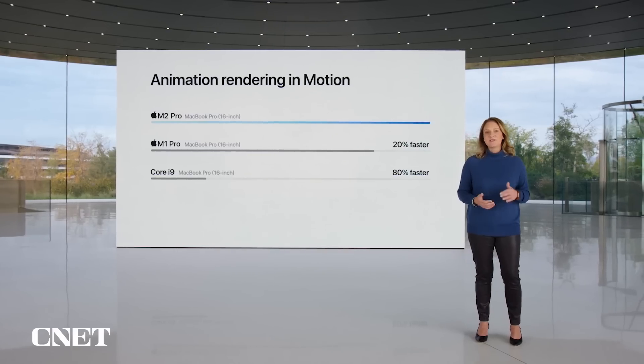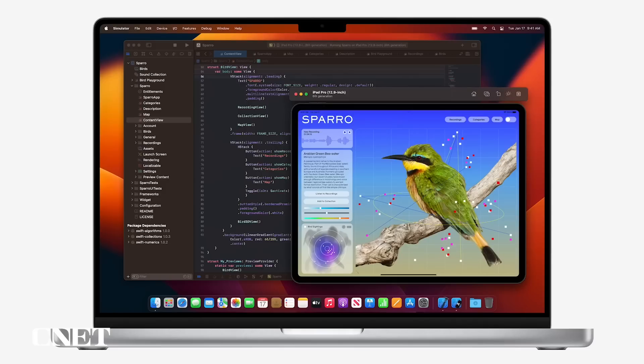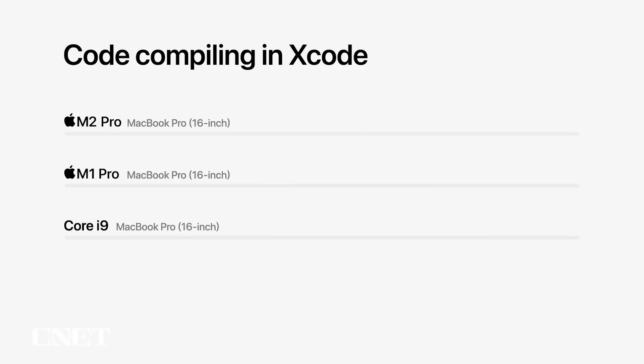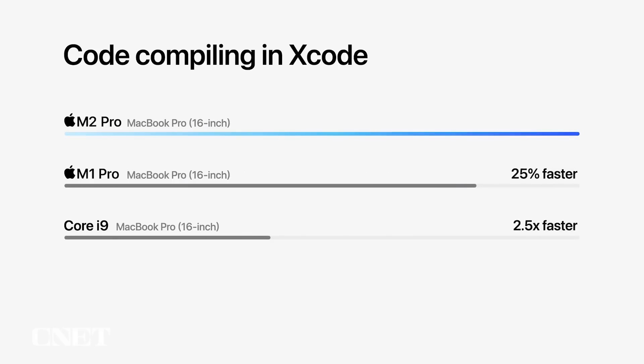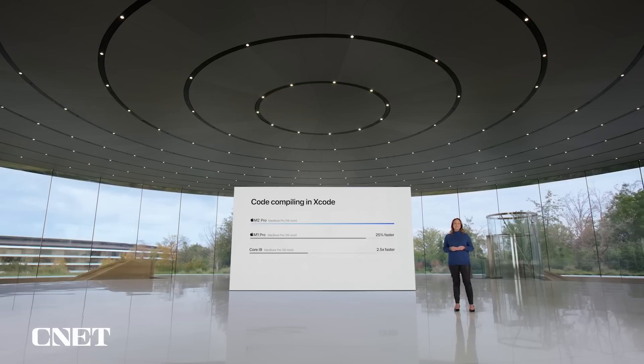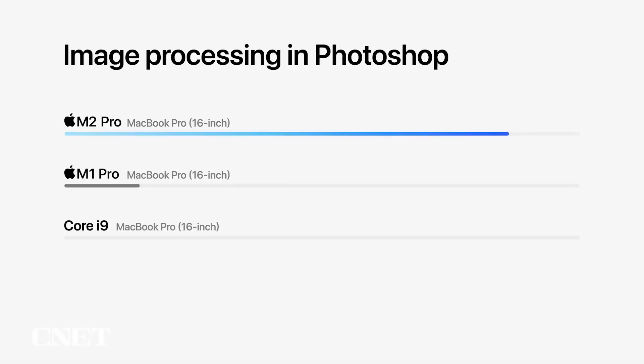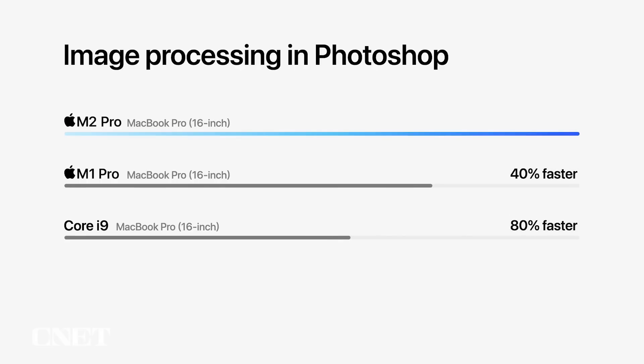and 80% faster than the fastest Intel-based MacBook Pro. Compiling huge projects with millions of lines of code in Xcode is nearly 25% faster than the previous generation, and 2.5 times faster than the fastest Intel-based MacBook Pro. And image processing in Photoshop is more than 40% faster than the previous generation, and 80% faster than the fastest Intel-based MacBook Pro.